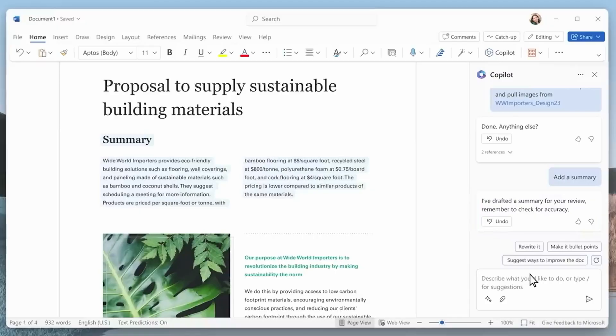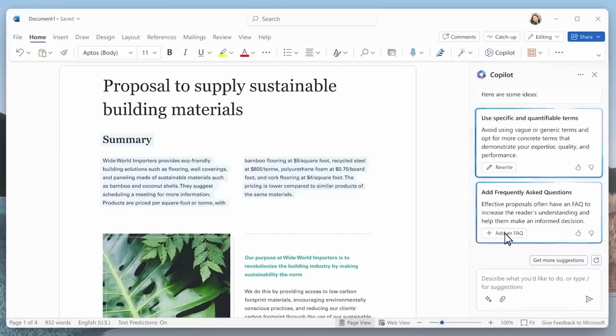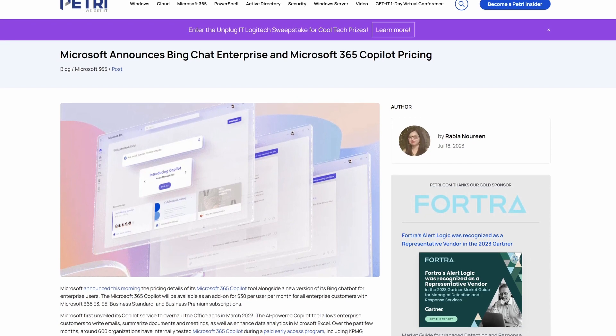When Copilot becomes generally available — presumably later this year — the question is how much it's going to cost. At Inspire, Microsoft announced it will cost $30 per user per month. That's quite hefty considering that people subscribing to Microsoft 365 Business Standard or Business Premium are paying under $20 a month, something like $12 or $13. Adding $30 for Copilot would essentially double the subscription price, and for those already on E3 or E5 subscriptions, the impact is significant since those are already much more expensive.